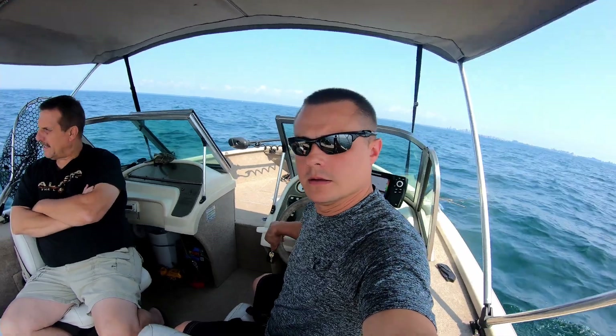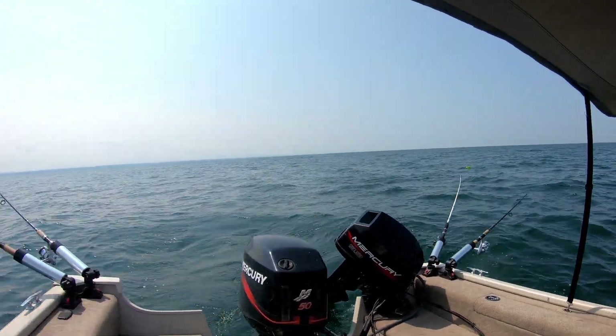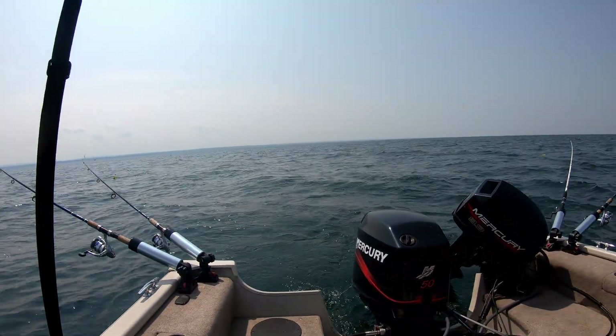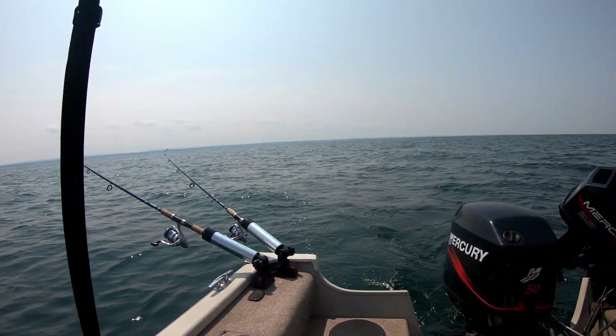We're out on Lake Erie doing a little trolling today with my dad. Got some bottom bouncers going — four of them — with planer boards on the two outside ones. We got one and two bouncers out, trolling in about 40 feet of water. We'll see how we do.